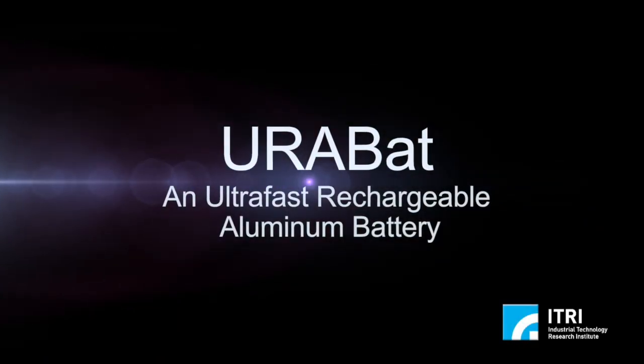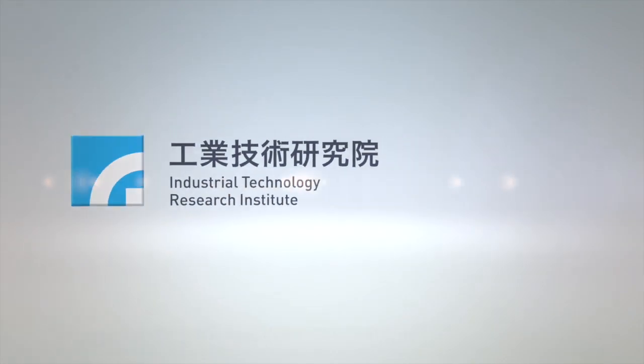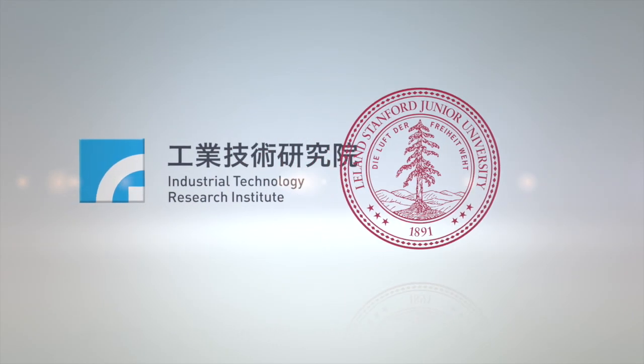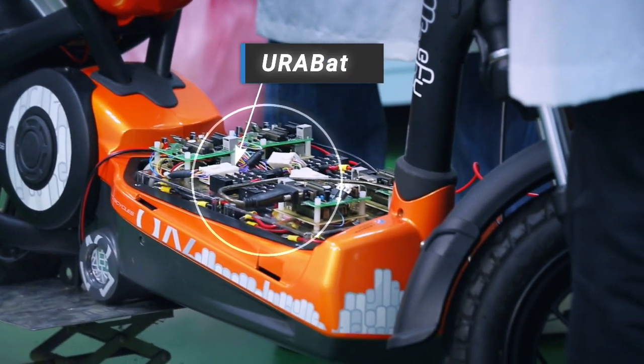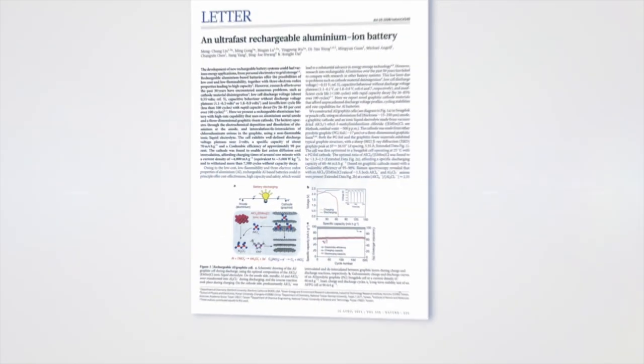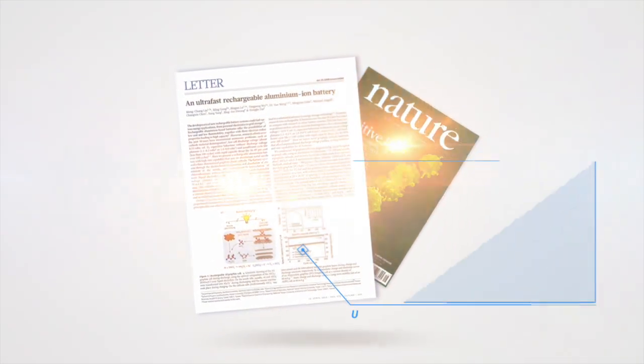EuroBat is an ultra-fast rechargeable aluminum battery. Eitri and Stanford University worked together to develop EuroBat, an aluminum battery that can be charged and discharged at an ultra-fast rate. In 2015, R&D results were published in the journal Nature.